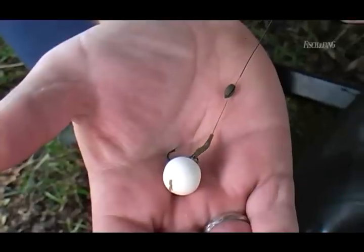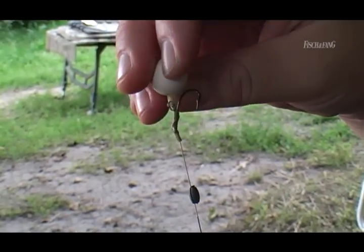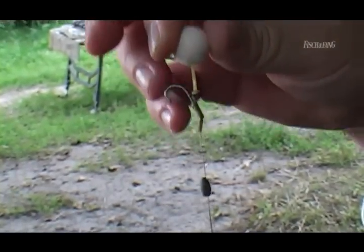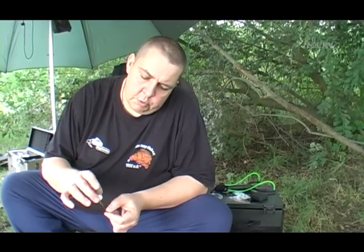The fish here go really strongly for white pop-ups – I have caught well on white pop-ups here before. The pop-up is attached to a rubber ring which acts as the hair, with a small weight that holds the floating pop-up at a normal height of about two centimeters off the bottom. That is my favorite rig for today.